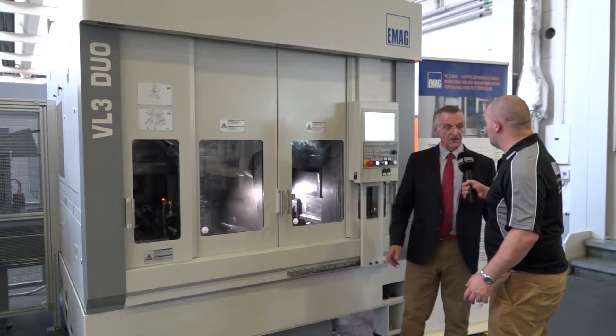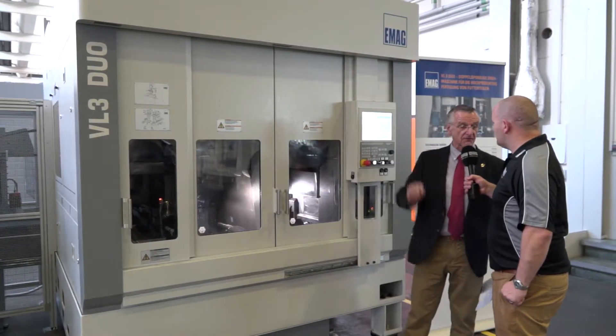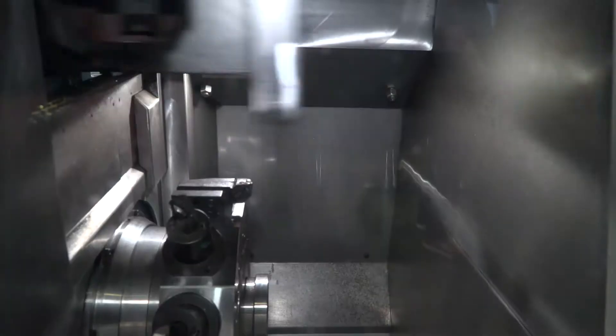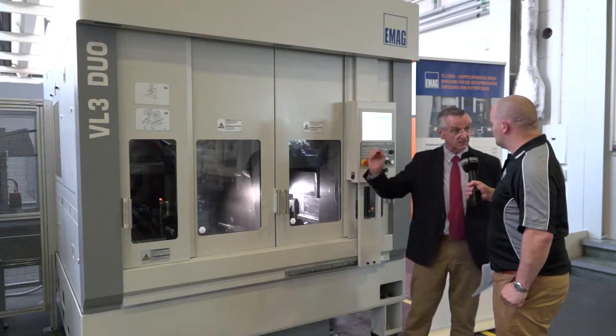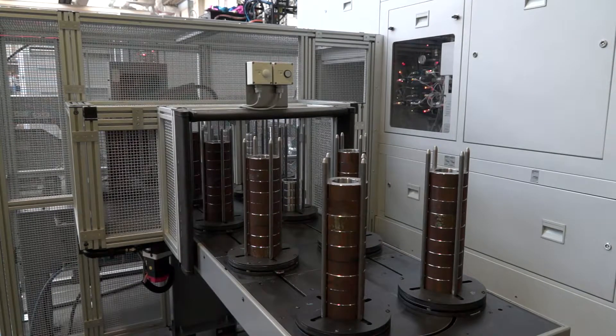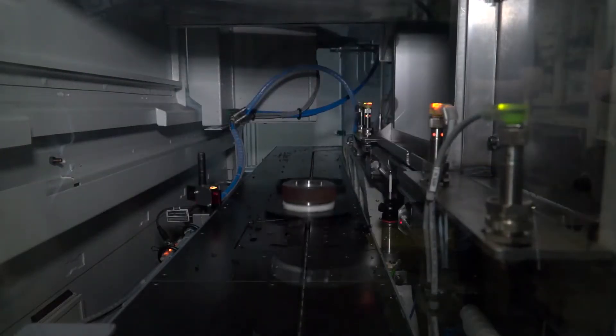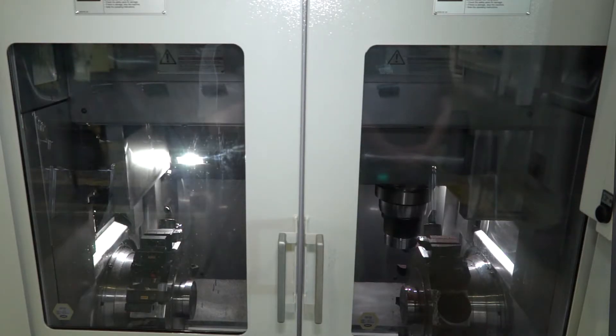Well, here we are — we've arrived now at the first machine in the lineup here on the technology forum today. This is our VL3 machine. This is a typical first and second operation, spindle one, spindle two — turning, drilling, milling operations. Here on the left-hand side of the machine we have the automation system comprising raw and finished part storage. We are typically looking at lights-out machining, which is what our customers are looking for today.